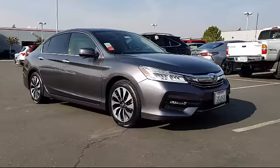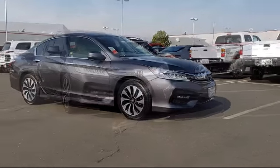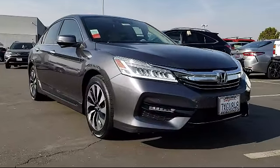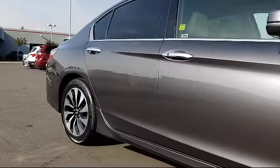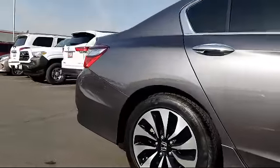It comes equipped with rear view camera, keyless entry, auto high beam headlamp control, rain sensitive windshield wipers, alloy wheels, tire pressure monitoring system, and rear spoiler.